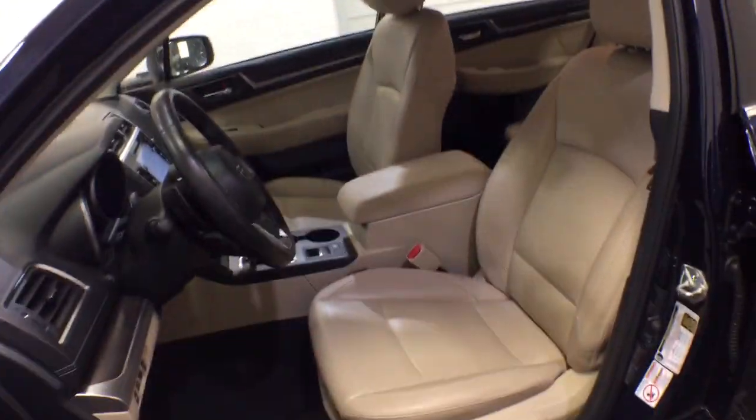all-wheel drive, heated driver seat, four-cylinder engine, fog lamps, sunroof, satellite radio, premium sound system, power passenger seat, keyless start.